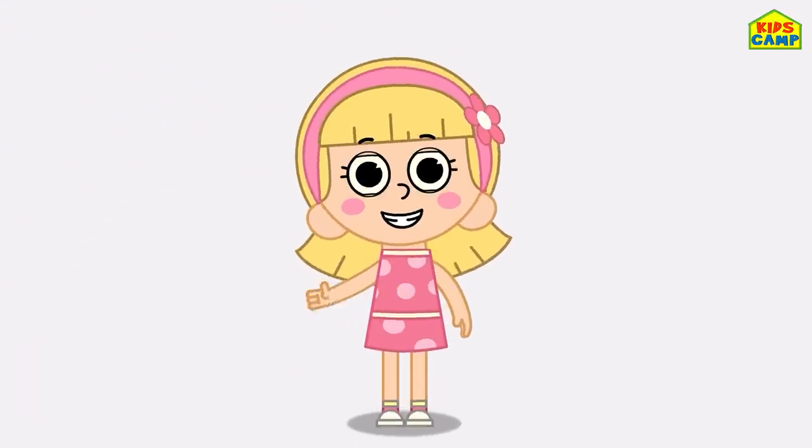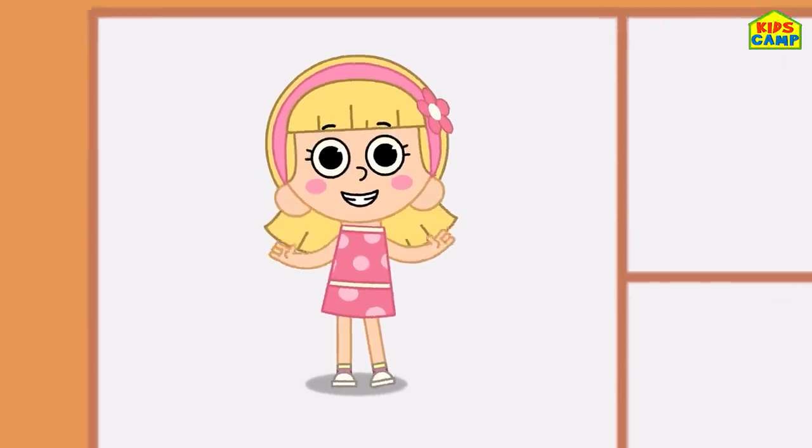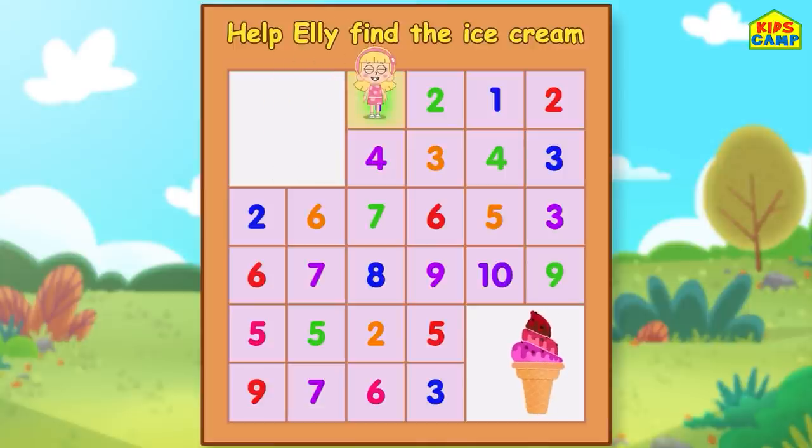Hi friends, I'm Ellie. Would you like to help me reach the ice cream? Yes! Then let's get started with this amazing number maze. Let's start with the number 1 - I'm on number 1. Let's go to the next number - 2. Yay! That's not right. Aha, that's right - that's 3! Let's go to the next one - number 4. Yay! Number 5. Good job, friends!